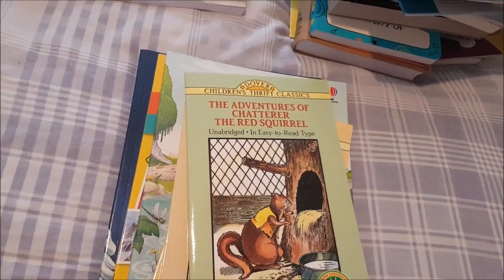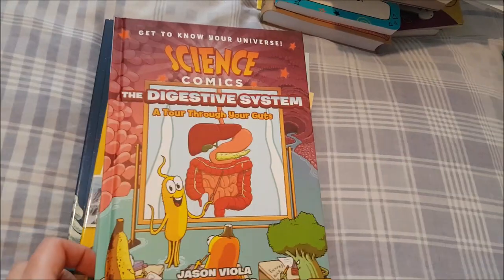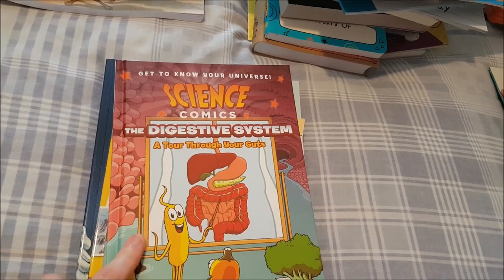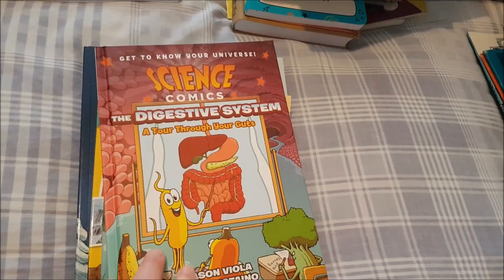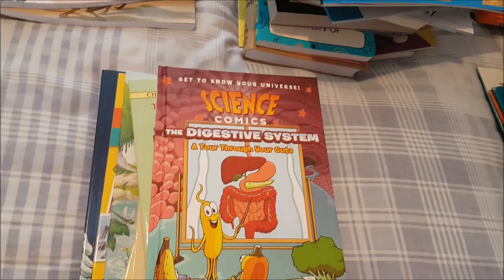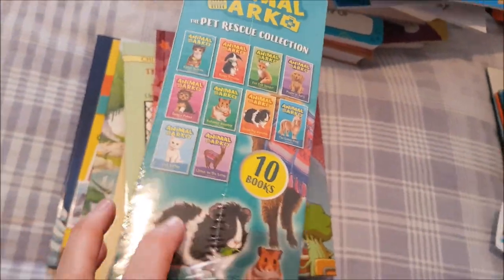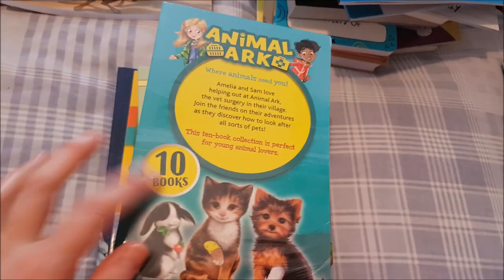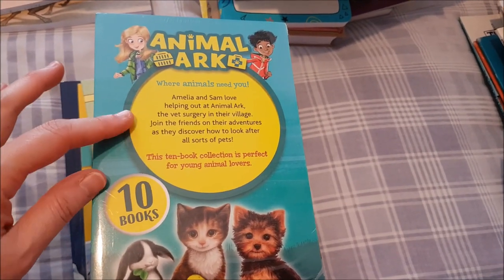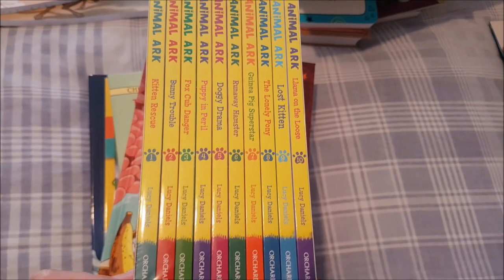'The Adventures of the Red Squirrel' is also included. I got her two new Science Comics — one for the digestive system and one for polar bears still coming in the post. For fiction I got the ten-book Animal Ark collection all about veterinary care, featuring kittens, ponies, hamsters, foxes, and bunnies — she can go through them at her own pace.